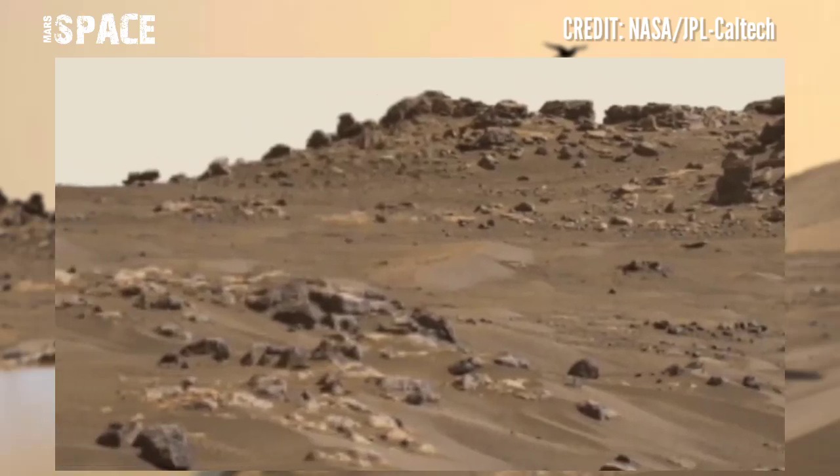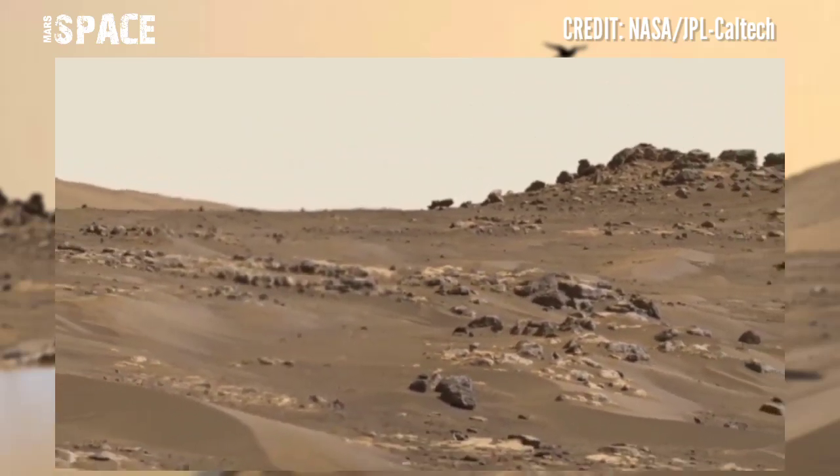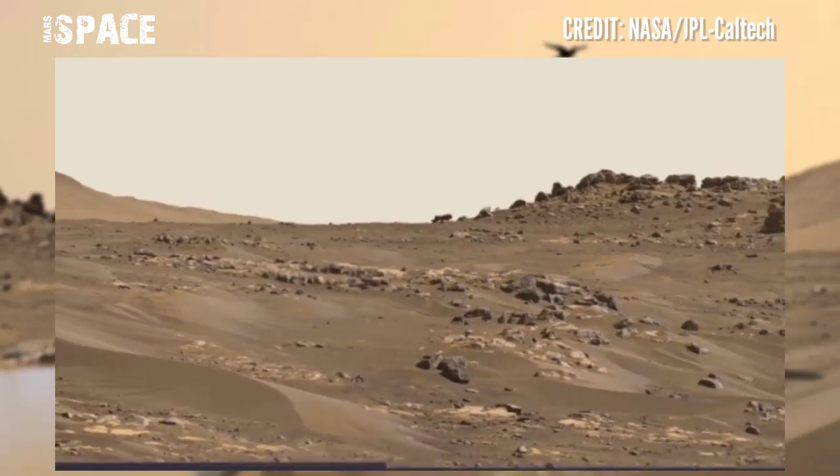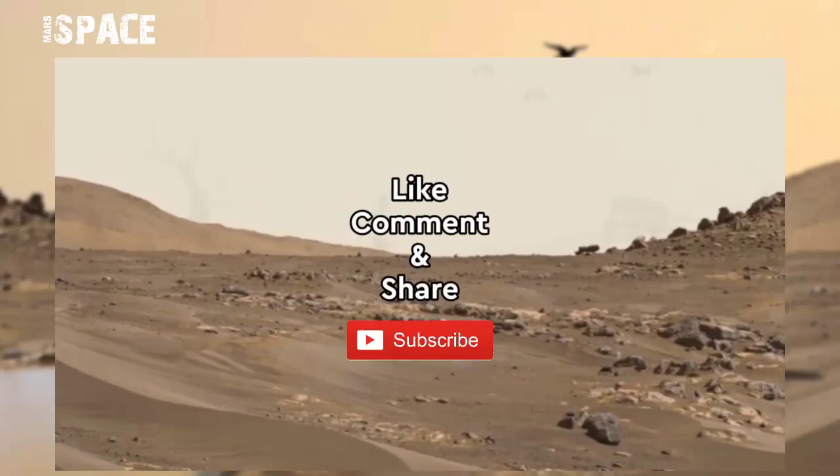But in the ancient past, Mars was rich with life and liquid water, and life-like minerals. Minerals are like a time capsule that provides a record of what the environment was like.